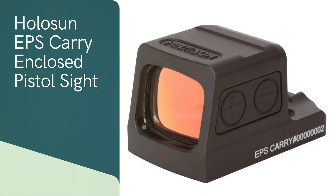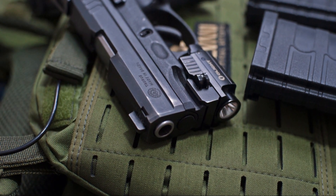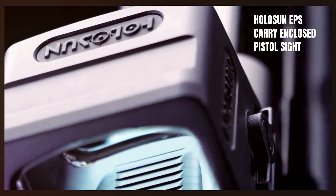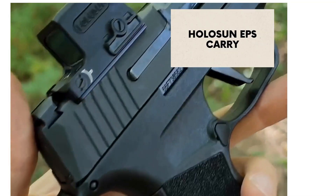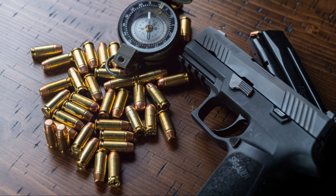Coming in third is the Holosun EPS. This Holosun EPS carry sight fits popular subcompact pistols including Glock 43 MOS, Glock 48 MOS, Hellcat, Sig Sauer P365, and more. It is a premium optic tailored for subcompact handguns, offering top-tier performance and durability. Its enclosed design protects the lens and internal components, ensuring reliability in a wide range of environments. Equipped with a 2 MOA dot and 32 MOA circle reticle, the sight offers versatile aiming options for different scenarios. The 650 nanometer red super-LED, aspheric lens, and parallax-free design provide a clear, distortion-free sight picture.